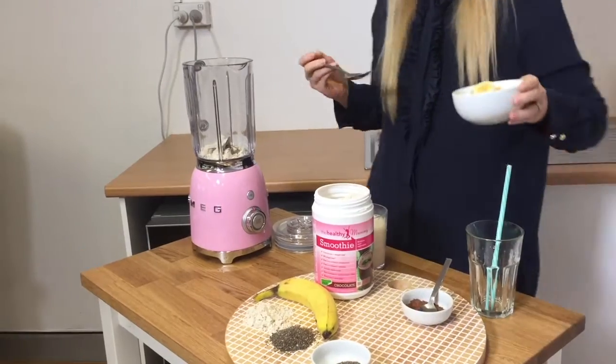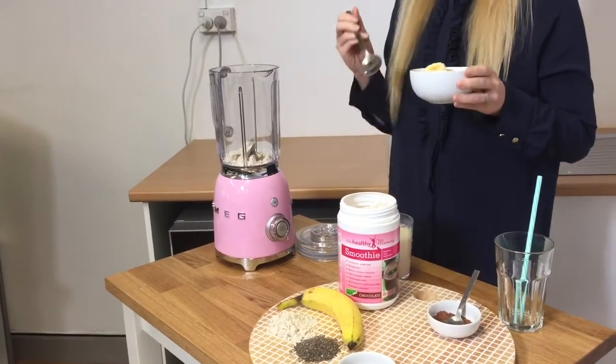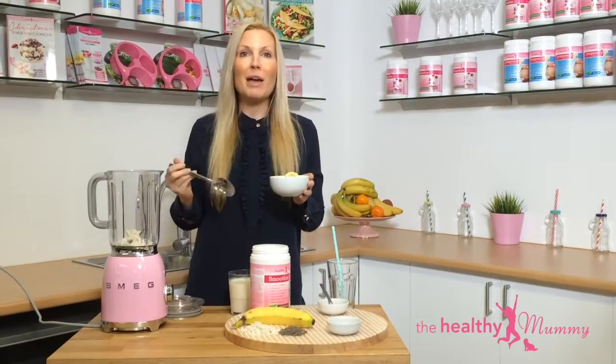We love the smoothies because they're so quick and easy to make, which means if you're really busy and your kids are running around, it's not going to be hard to make.